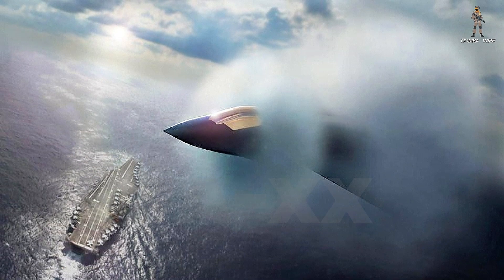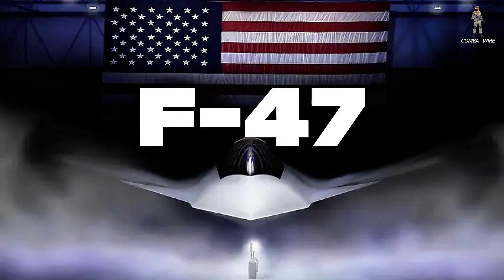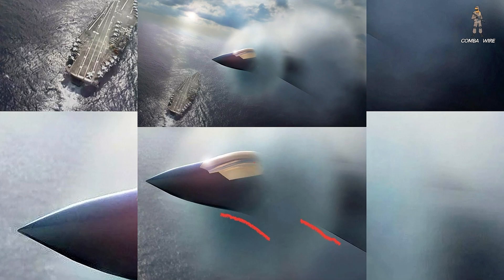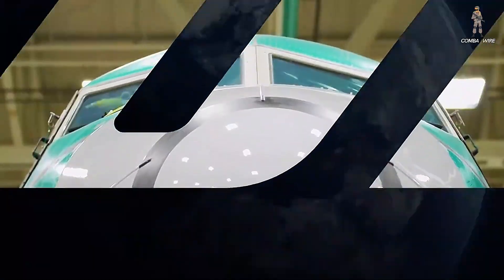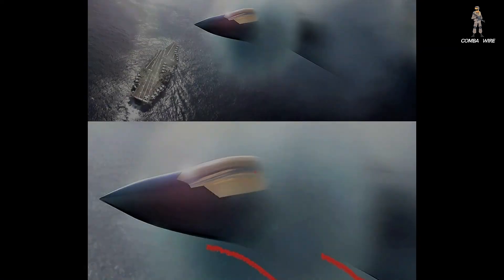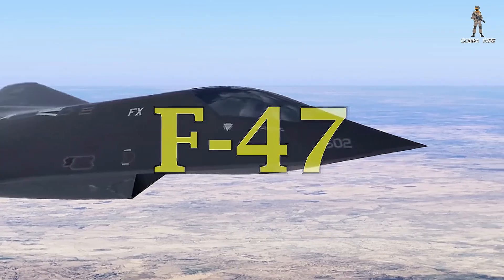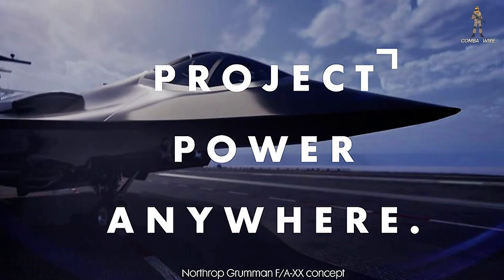Boeing's new official art showing its F-A-XX contender is unsurprisingly similar to the F-47, which the company is building for the Air Force. But this is more than coincidence. It's a clear signal of Boeing's strategy to dominate the next era of U.S. air superiority. The rendering hints at a shared design philosophy between the Air Force's next-generation air dominance jet and the Navy's sixth-generation carrier-based fighter.